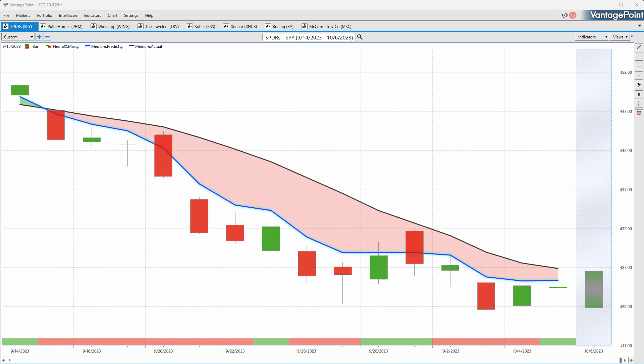Hello again traders and welcome back to the Hot Stocks Outlook for October 6, 2023. Hope you all are having an excellent week in the financial markets. As always, we've got plenty to cover here in today's outlook. Make sure you click on that link in the description below to get a live demonstration and learn more about how these predictive indicators can help you make better trading decisions.